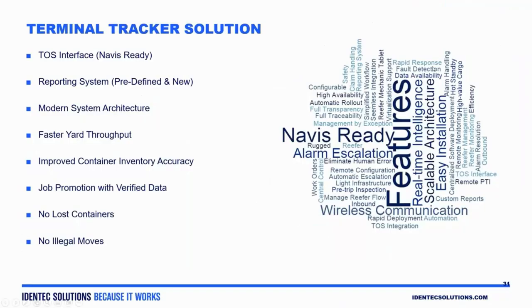For any of you joining the call that may be unfamiliar with Identic Solutions, we're a service provider that offers a solution called Terminal Tracker. Terminal Tracker has many features and leverages positioning technologies — as Bart mentioned — such as INS, GNSS, RTLS, along with RFID technology, in combination with what we call PLC interfaces and software to deliver many functions for our customers.